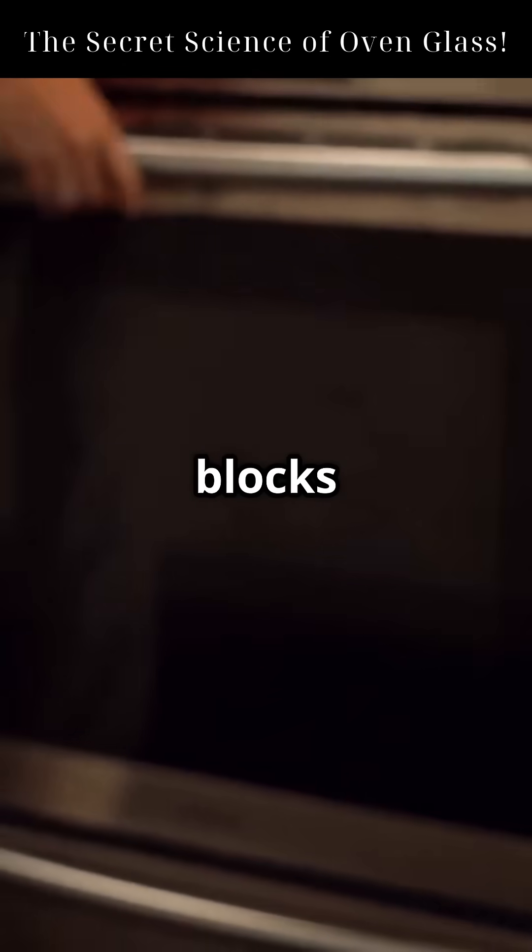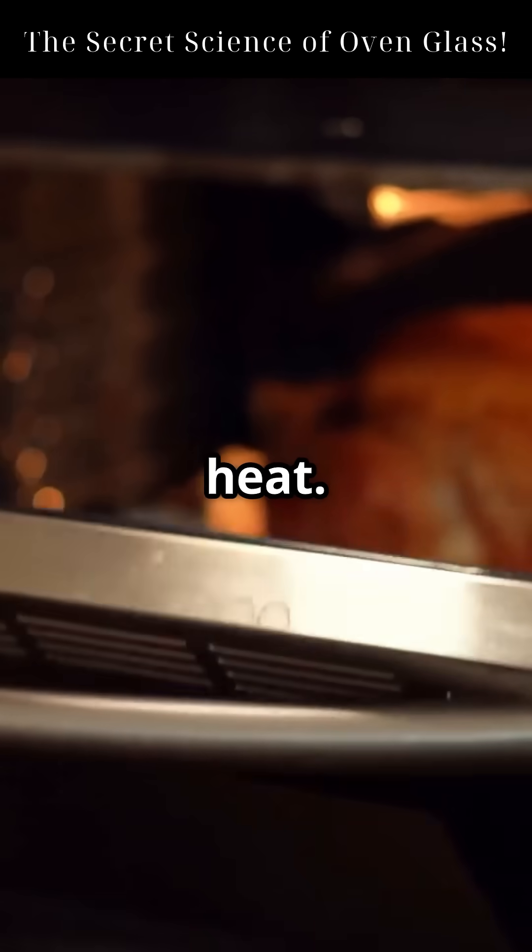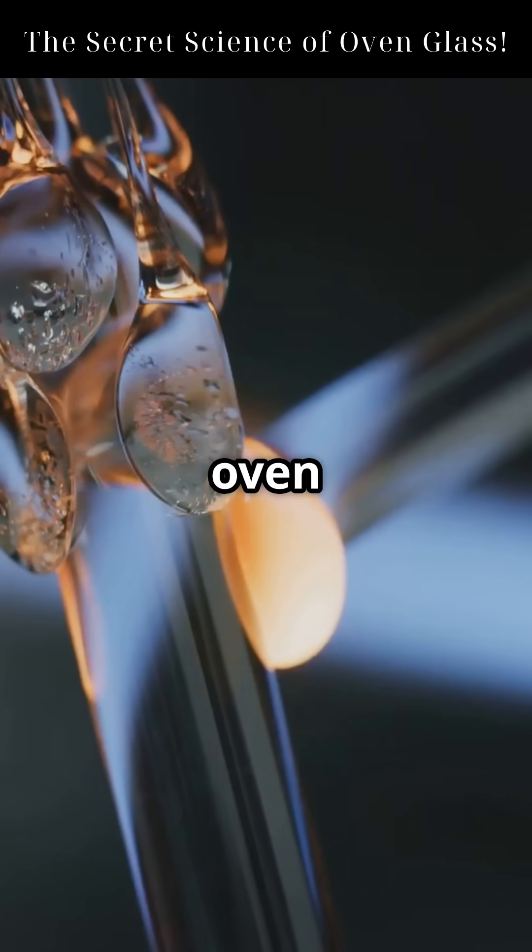You can see through your oven door, but it blocks over 500 degrees Fahrenheit of heat. How is that even possible? Let's break down the hidden science behind transparent oven glass.